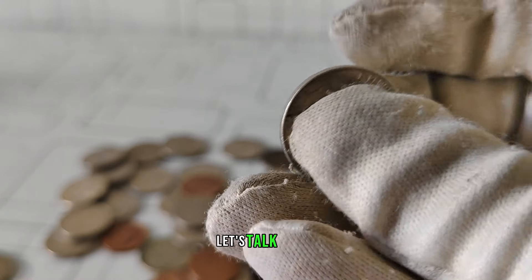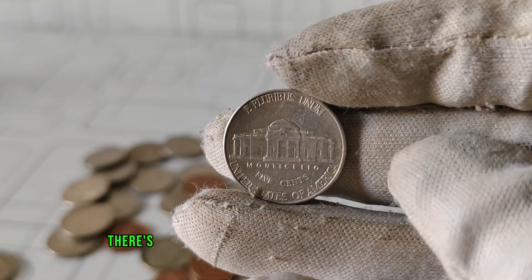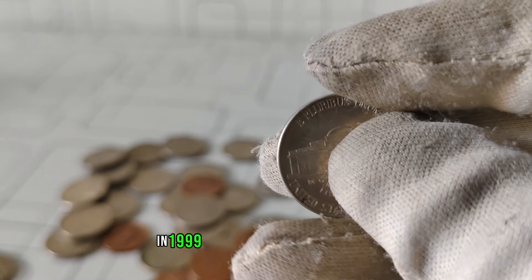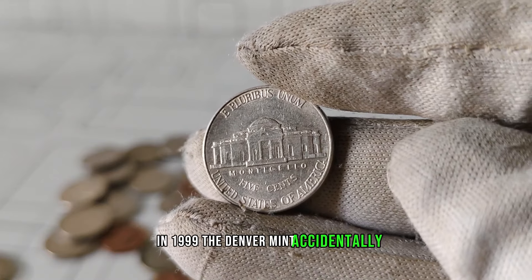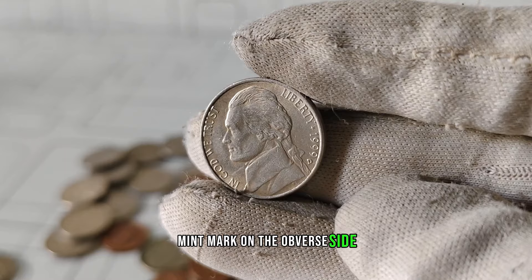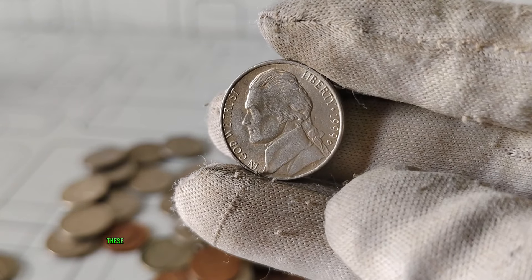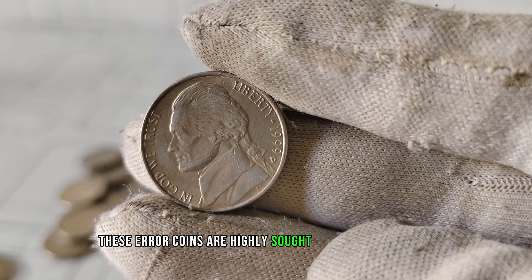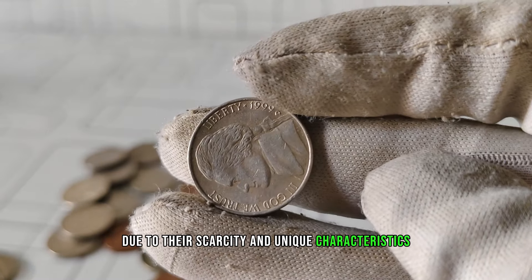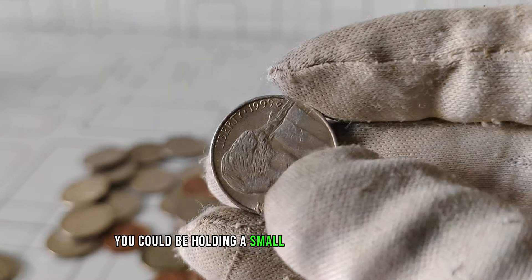First and foremost, let's talk rarity. While millions of these coins were minted, there's a select group that stands out from the rest. In 1999, the Denver Mint accidentally produced a small number of Jefferson nickels with the D mintmark on the obverse side, rather than the reverse side where it's traditionally found. These error coins are highly sought after by collectors due to their scarcity and unique characteristics. If you happen to stumble upon one, you could be holding a small fortune in your hands.